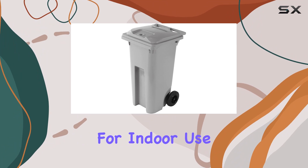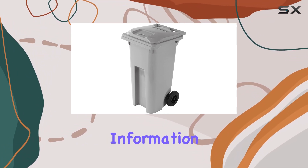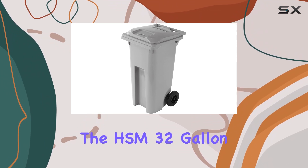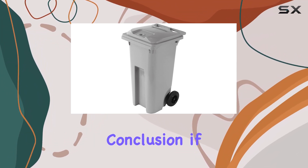Ideal for indoor use, this shredder is the perfect solution for securely disposing of sensitive information. Whether it's old financial records, confidential documents, or outdated paperwork, you can trust the HSM 32-Gallon Shred Cart to get the job done efficiently and effectively.